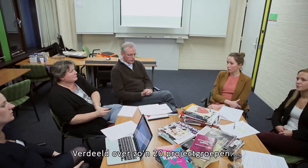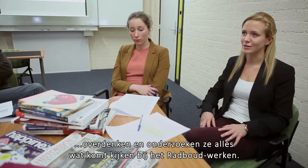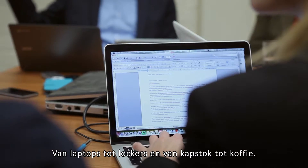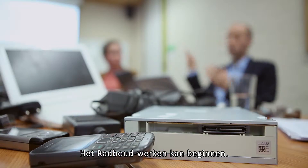Twenty project teams are looking at every aspect of the Radboud Approach to Work — from laptops to lockers, from coat hooks to coffee. The Radboud Approach is taking off.